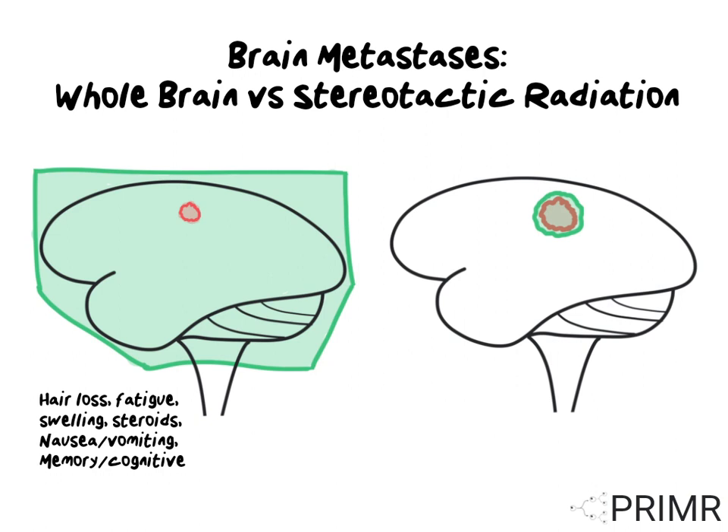However, some studies suggest that stereotactic radiation is also a good treatment for patients with up to 10 brain metastases.